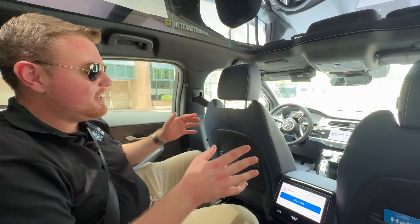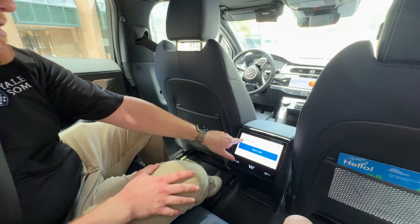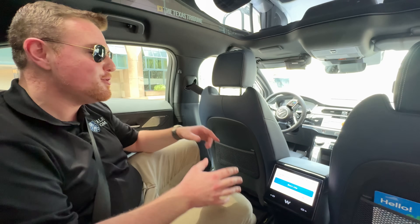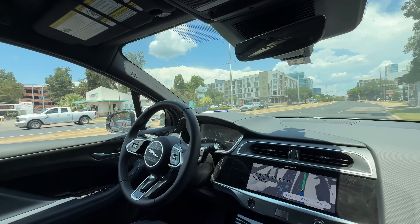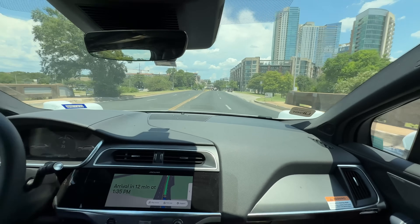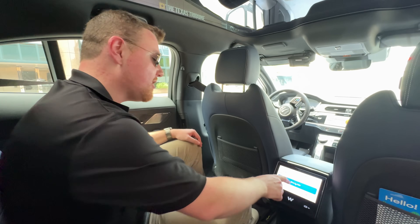Now we are inside the Waymo. And as you can see here on this screen, it says good afternoon, Shane. Start ride — Waymo 1x Uber. And we're heading to Terry Black's Barbecue. I've heard that's a great barbecue place here in Austin. Super excited that Texas has both barbecue, which is one of my favorite, if not my favorite, foods, and also this super cool technology. So let's go ahead and start a ride here.